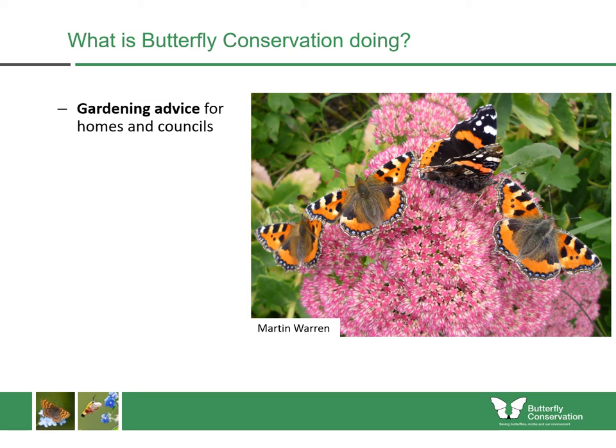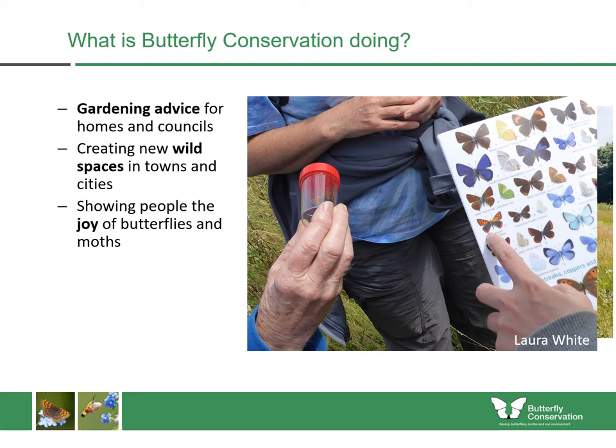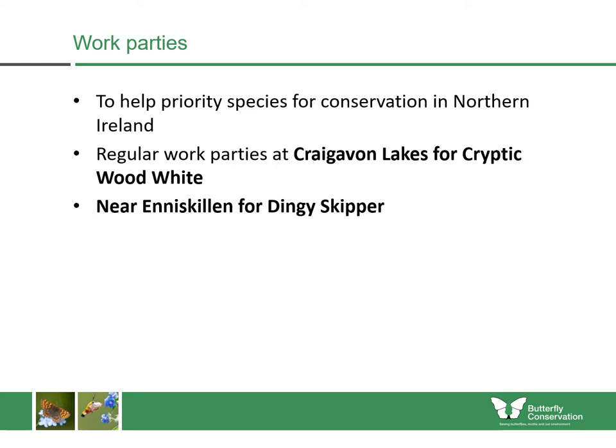Butterfly Conservation can also provide advice for people on a more local level. We can give gardening advice for homes and councils, and we can also create new wild spaces in towns and cities. This is an example of one of our urban meadows we created in Edinburgh — this meadow is now home to 14 different species of breeding butterfly in this tiny park. We also want to show people the joy of butterflies and moths and get them involved in recording them. We take part in education work through our Munching Caterpillars programme and we help volunteers to monitor butterfly species.